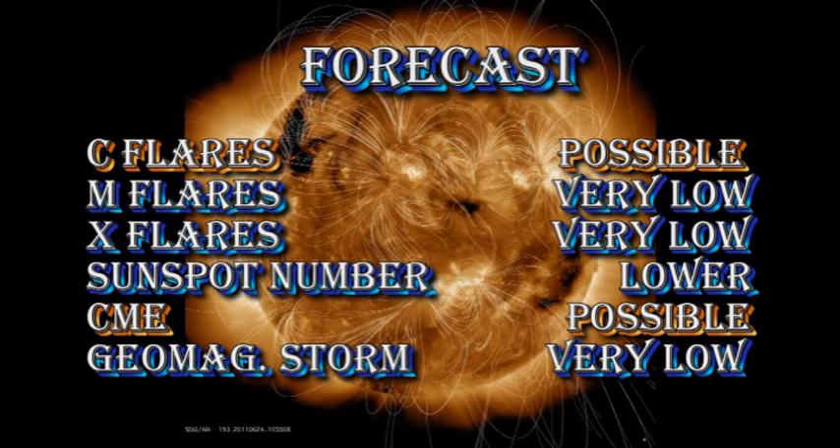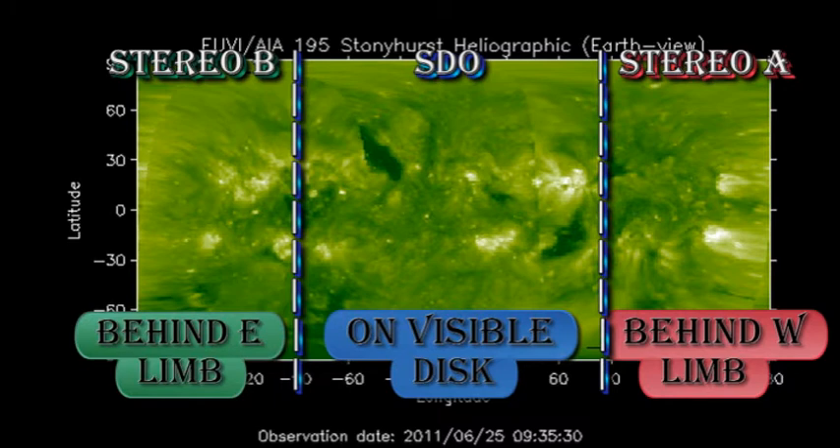My short-term forecast is that C flares are possible, but M and X flares are very unlikely. The sunspot number will likely go lower. Coronal mass ejections are possible, but the chances of getting a major geomagnetic storm are very low. The longer-term prospects of high activity are quite poor, in that we are losing our major regions over the west limb of the sun, and the new ones coming onto the disk are relatively faint and diffuse. So I'm not seeing very much opportunity for new flares until new regions start to emerge.